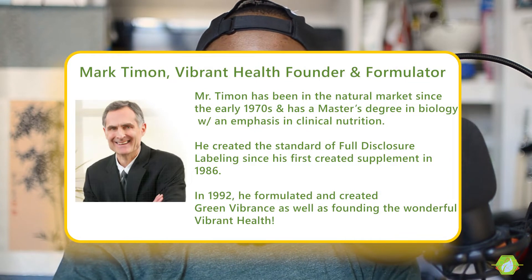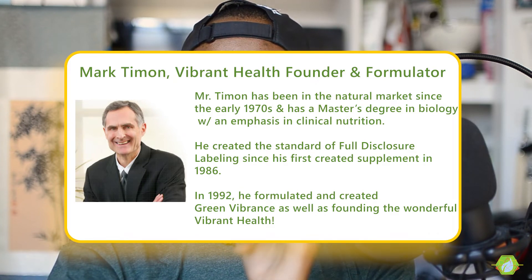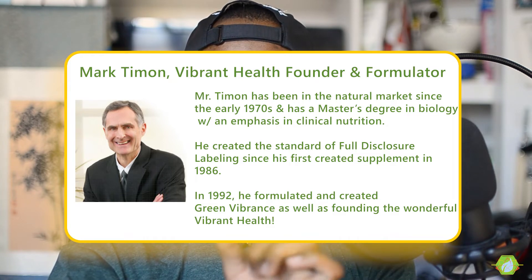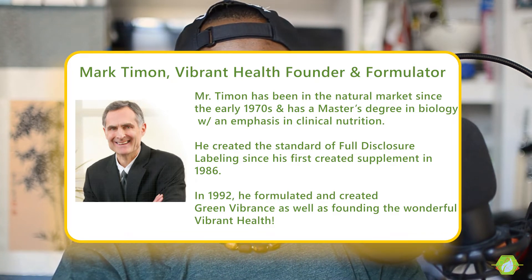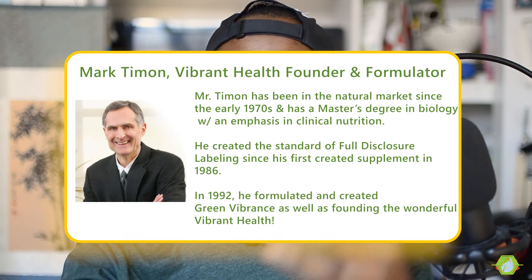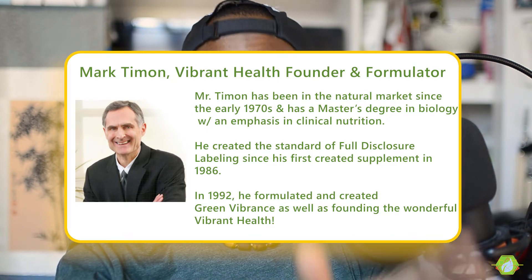So are Vibrant Health products. Back to Vibrant Health — that line was created by Mark Timmons, their Master Formulator. This guy has been in the natural market since the early 1970s and has a master's degree in biology with an emphasis in clinical nutrition. He created the standard of full disclosure labeling since his first supplement in 1986. He was a consultant to dietary supplement companies and would design supplements, only to have them stripped down of quality — a cost-cutting measure applied by brands before putting products on shelves.